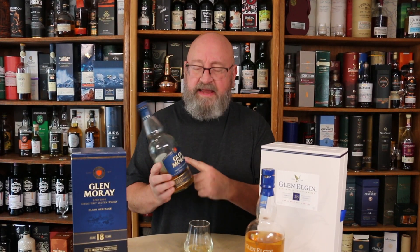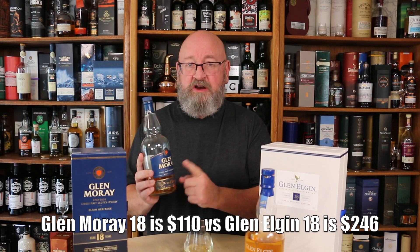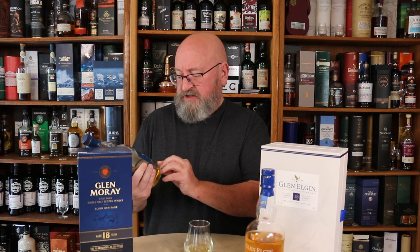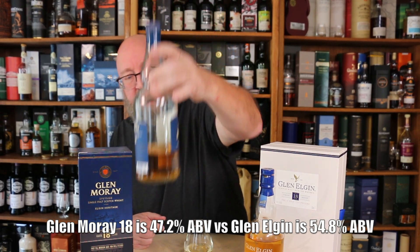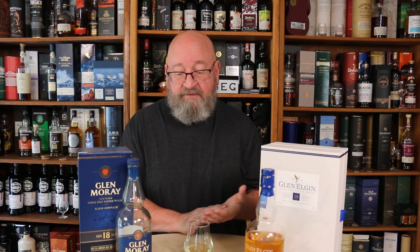For example, I would check out the Glendronach 18-year-old — a first-fill bourbon cask at about $110, far less than this. It also comes in a fancy box, though not as big. In terms of quality-to-price ratio, I think that one blows it away. It's at 47.2% alcohol by volume, a little more approachable, and I really, really liked it. I think it's probably one of the best first-fill bourbon cask whiskeys out there, and it seems to be one of the better buys on the market.